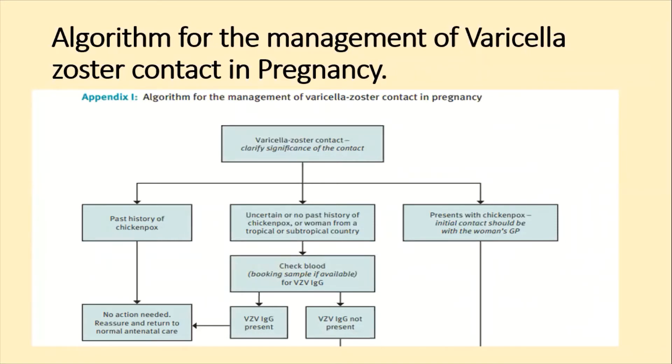Now, what is the management for Varicella Zoster contact? This is based on RCOG Green Top Guideline number 13. If there is a Varicella Zoster contact, first clarify the significance of the contact. If the patient has a past history of chickenpox, then no action is required.